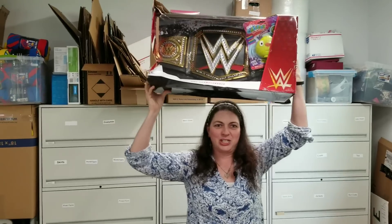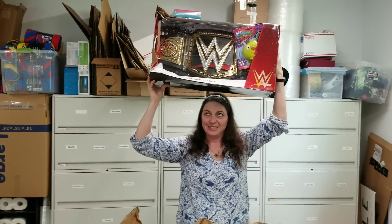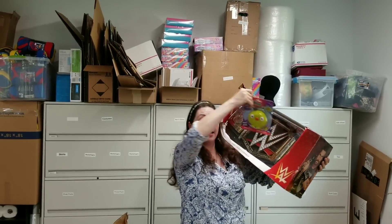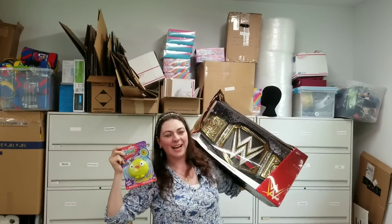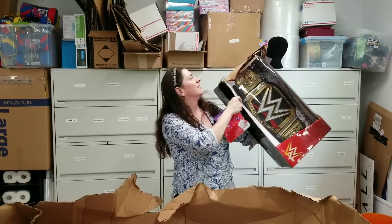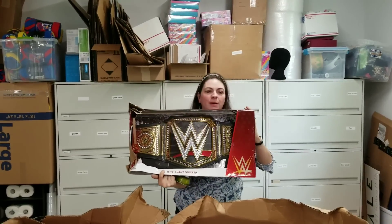I have won the wrestling match — I am the champion! It says Oddities — it's describing me. I'm the champion of oddities! That's actually really cool. So this is all opened, but it's a cool belt.